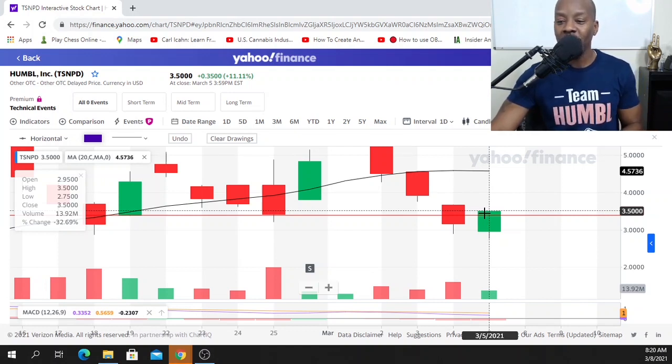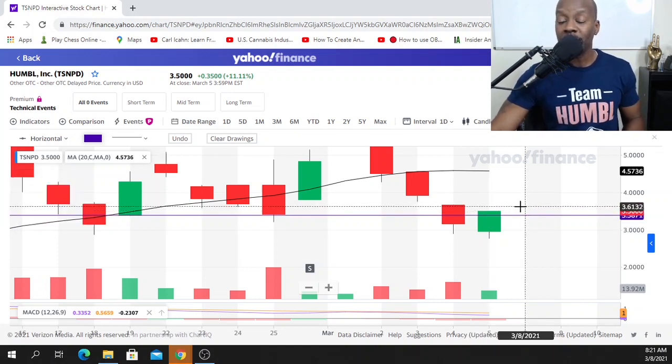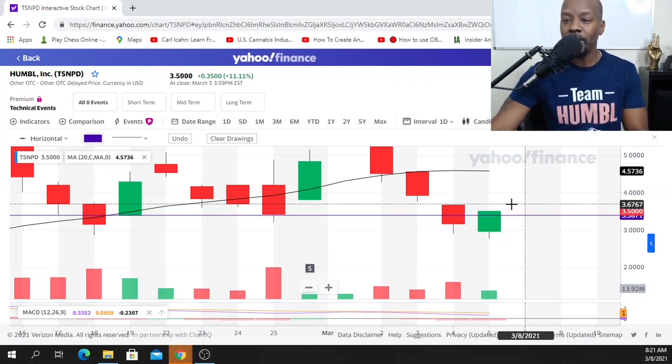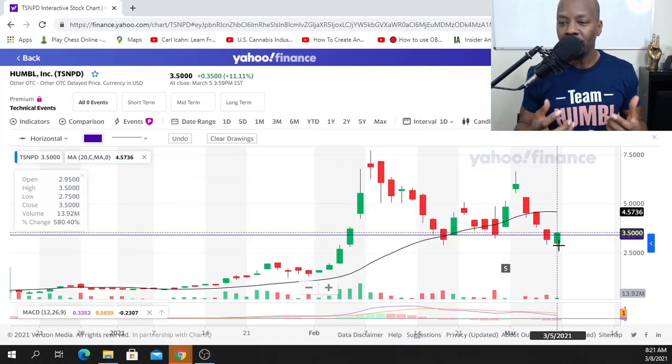To confirm the reversal, we need the following candle on Monday to trade above or close above this green candle. Some traders like to jump in when it trades above this candle; others prefer to sit back, let Monday happen, and then make a decision. A trader may come in at 345, see the candle closing above the green candle, and buy in because they strongly believe a reversal in pattern is on the way. Based on this pattern, I truly believe we're going to have a good, strong Monday.